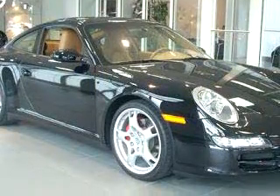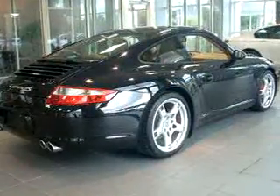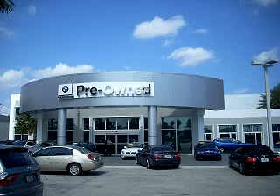Enjoy the drive and have peace of mind in this 06 Porsche 911 Carrera 4S. See us at Vista BMW of Coconut Creek today. Please come in and check out our extensive inventory of certified pre-owned BMWs today.